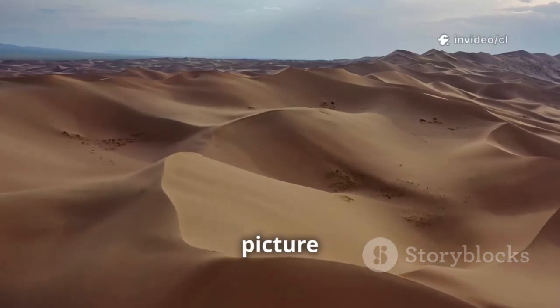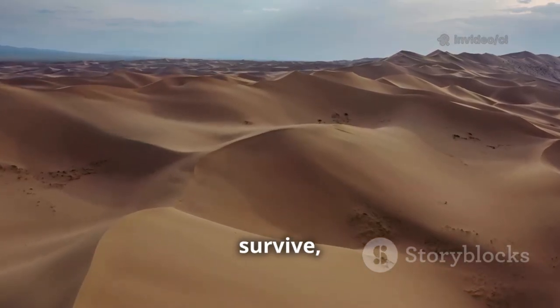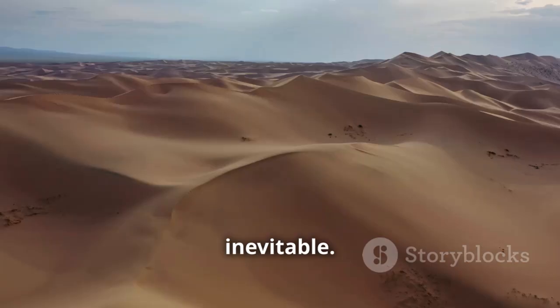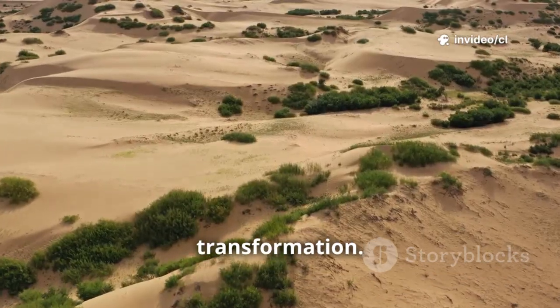When people think of deserts, they picture endless desolation, yellow sand stretching to the horizon, plants struggling to survive, harsh living conditions that seem inevitable. But the Kabuki Desert in Inner Mongolia, China, is undergoing an unprecedented transformation.